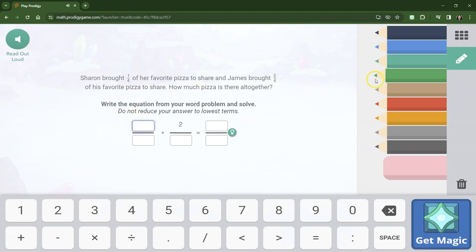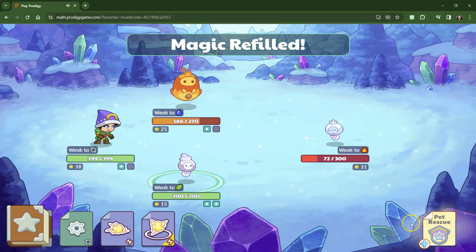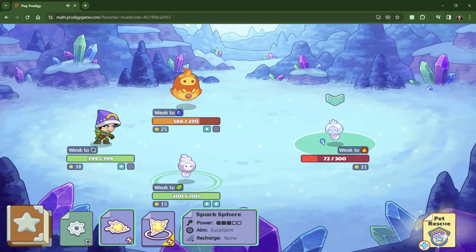Sharon bought one-fourth of her pizza to share, and James brought two-fourths of his favorite pizza to share. So we've got one-fourth plus two-fourths. Both of them have four in the denominator, so we can smush those numerators together — just add the numerators and the denominators stay the same. Super easy, we can do this. As long as Dr. Eric can type stuff in. There we go.